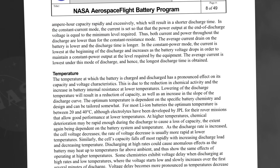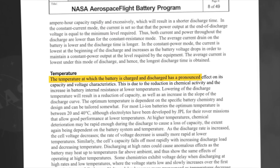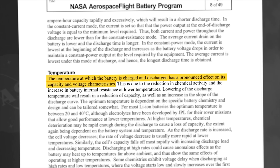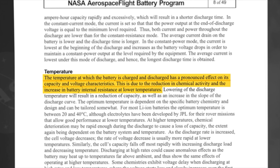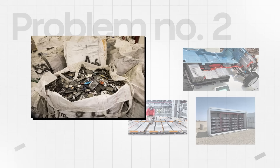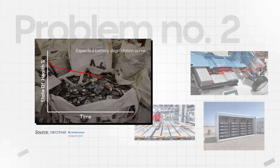A NASA document says that the temperature at which the battery is charged and discharged has a pronounced effect on its capacity and voltage characteristics. This is due to the reduction in chemical activity and the increase in battery internal resistance at lower temperatures — essentially, we need batteries at just the right temperatures to get the best performance out of them. Second, regardless of how well you treat them, chemical batteries do degrade over time, albeit increasingly slowly.